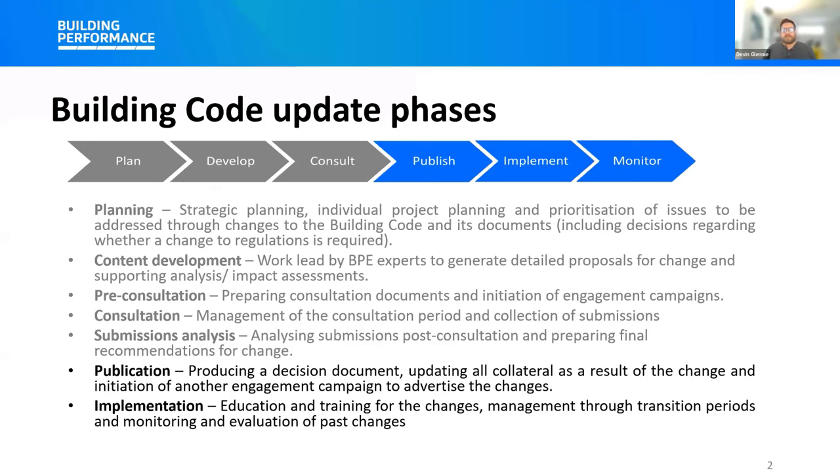These updates are important for New Zealanders because the public expects that the buildings they live and work in are safe, durable, warm, dry, healthy, and have a low impact on the environment.